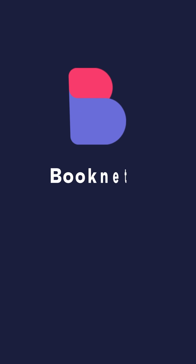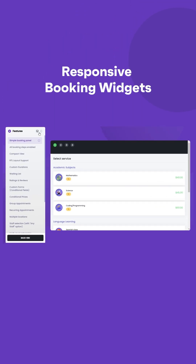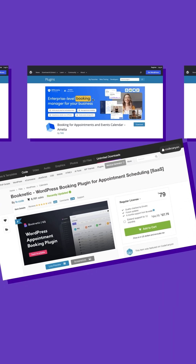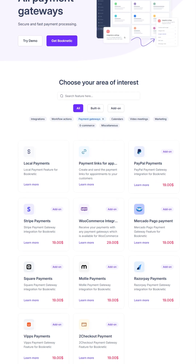Number two, Booknetic. Booknetic is a feature-rich WordPress plugin — I love the interface, I think it looks great. Booknetic comes with a very nice responsive booking widget and support for multi-booking, custom forms, and conditional pricing. It's probably one of the very few multi-vendor booking plugins on the market. It integrates with major payment gateways like PayPal, Stripe, Square, and WooCommerce payments.